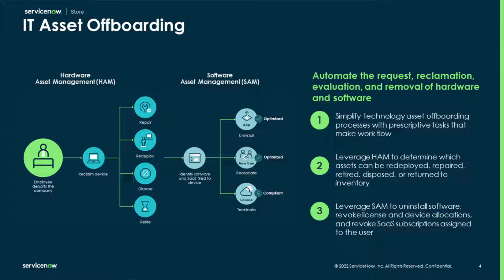HAM will help you determine the appropriate path to either redeploy, repair, retire, dispose, or return an asset. SAM helps put the workflows in place to uninstall software, revoke license and device allocations, and revoke software as a service subscriptions assigned to the user. I'll now hand it over to Adela Shehu, who is going to show us how it all works.